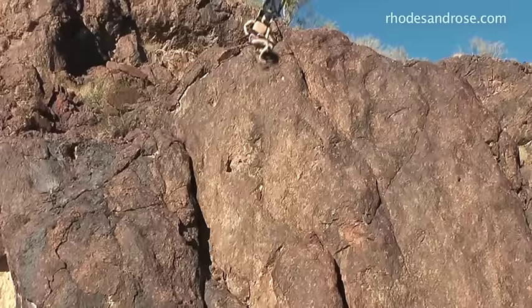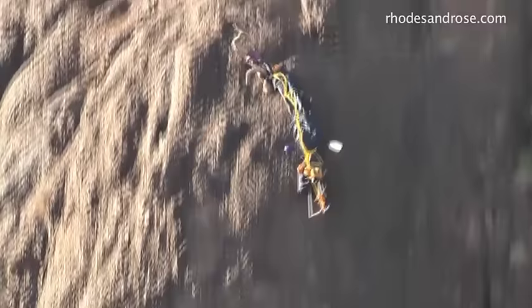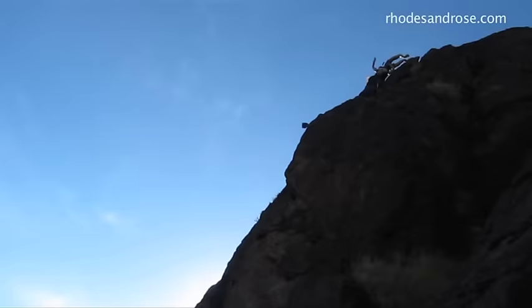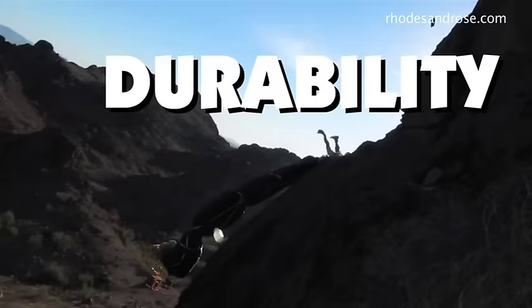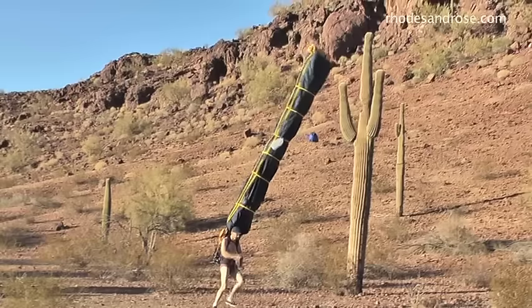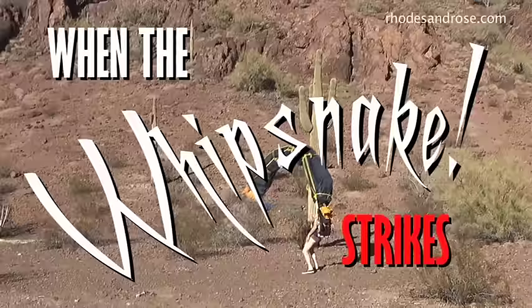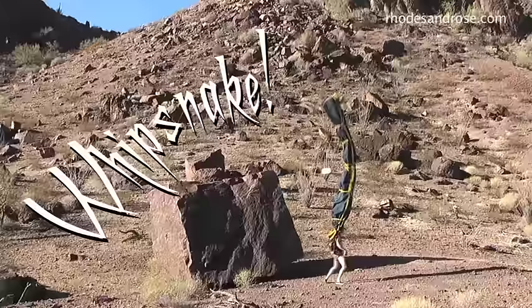I wear my Whip Snake and Le Crevasse in the harshest of terrains, the most demanding of environments. Sometimes the traction isn't always secure and one's feet may fail to gain purchase — so it's good to know I can count on Le Crevasse and my Flextrek 37 Trillion Whip Snake for maneuverability, durability, and of course, comfort.